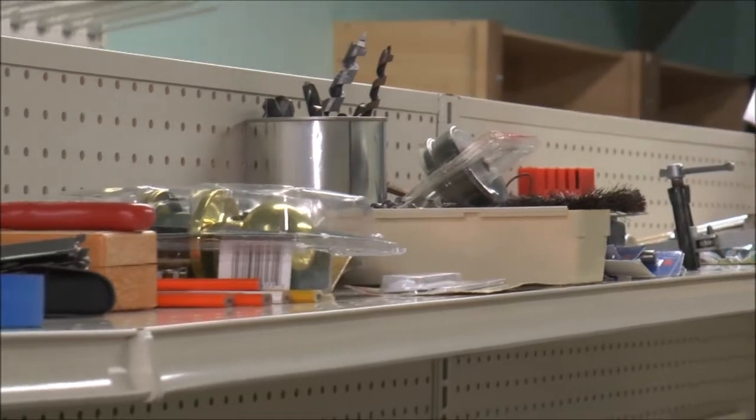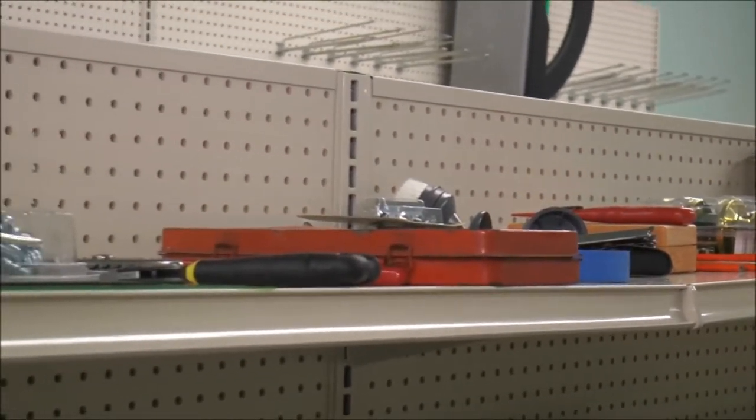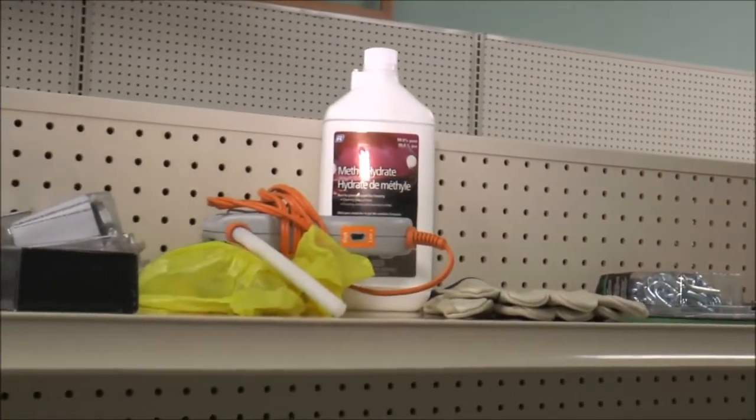All of these items will be sorted out and put on the shelf for you to come and buy. And I'll tell you, you're going to save dollars — lots of dollars. But the dollars that you pay go to a good cause, the Surrey Hospice Society thrift store. And this is the Shell Buzzy Toolbox part of it.